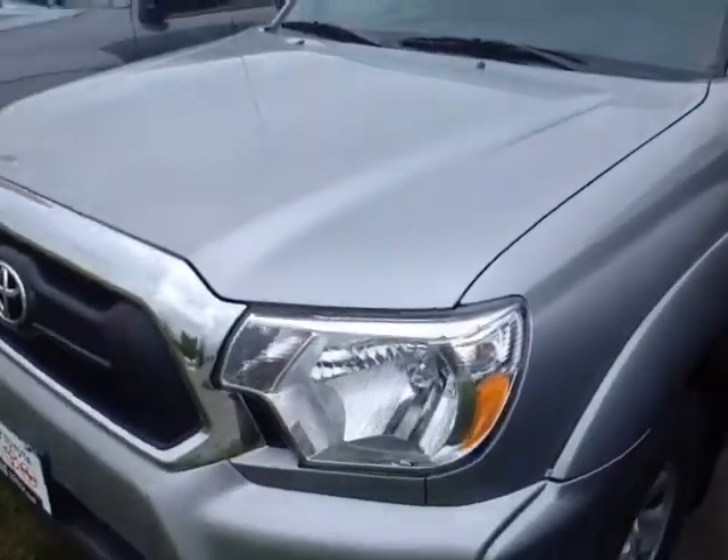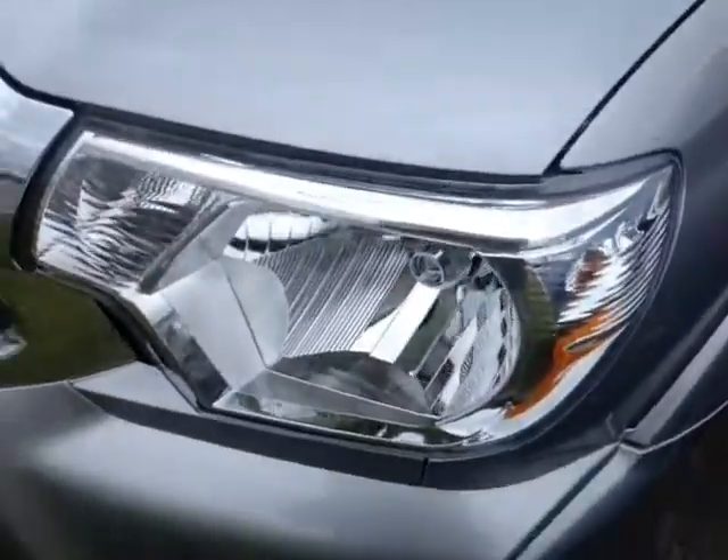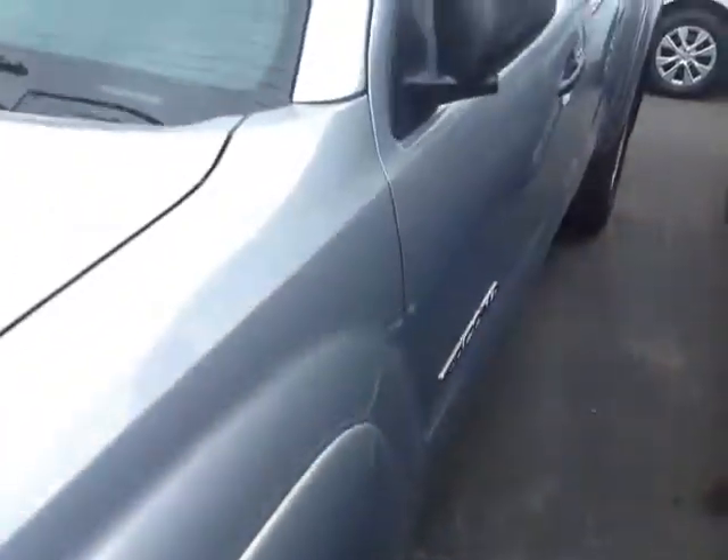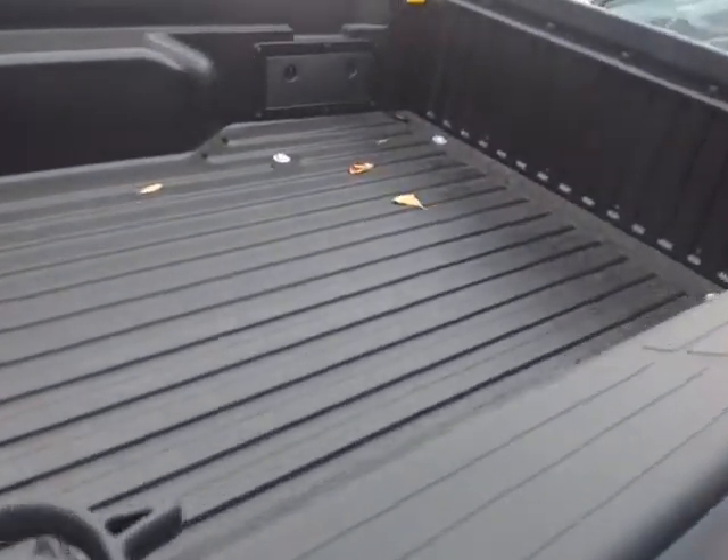And here it is Lisa — this is a brand new 2014 Tacoma, classic silver metallic in color, halogen headlamps, fog lights, 16 inch wheels, keyless entry, fold away side view mirrors, access cab doors, nice rugged material on the truck bed with rail liners and tie downs.